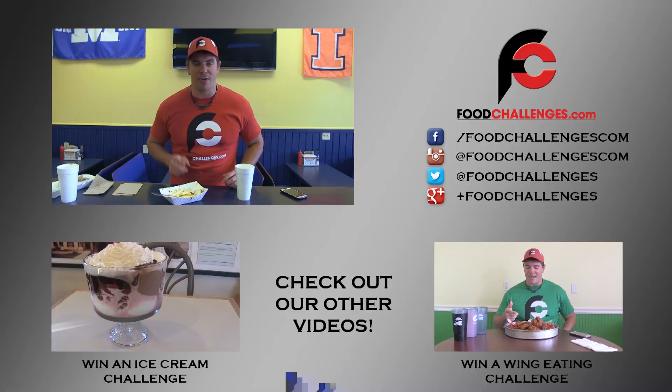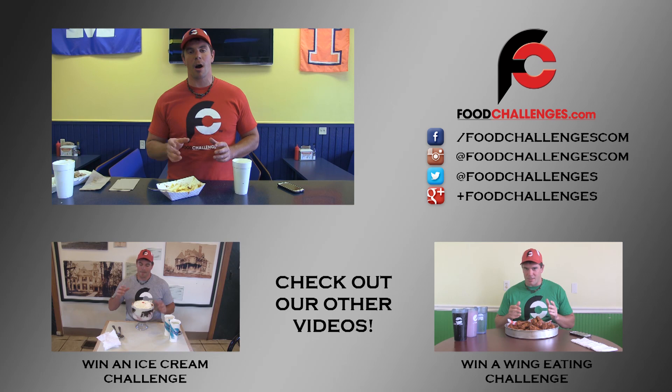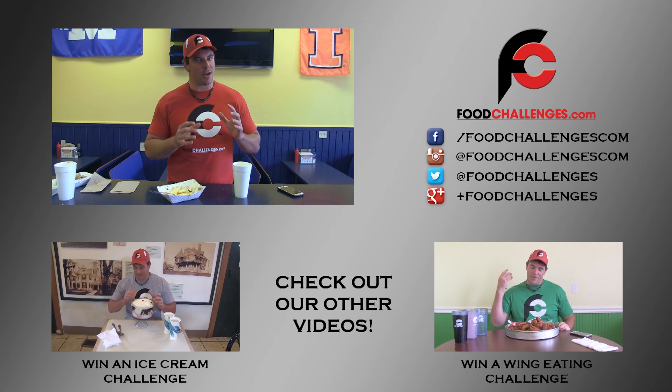If you have any questions, just check out all the articles on FoodChallenges.com. Feel free to check out any of our other videos on our YouTube channel for all the other different types of challenges — we don't include every little detail in every challenge, we try to switch it up for you guys. Until my next video, until the next challenge, this is Randy Santel, Atlas with FoodChallenges.com, teaching people how to win food challenges all over the world!